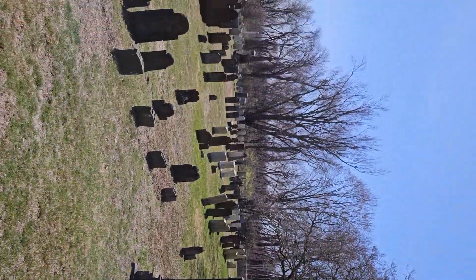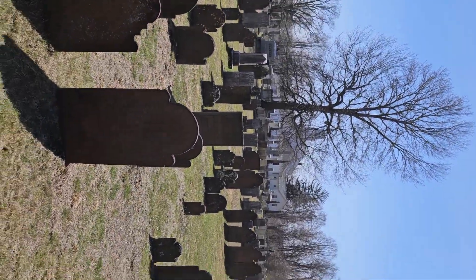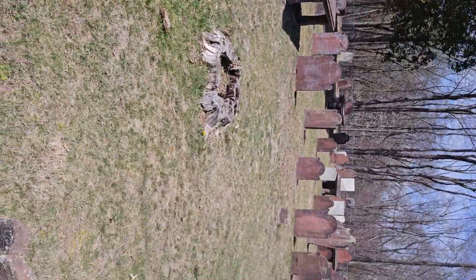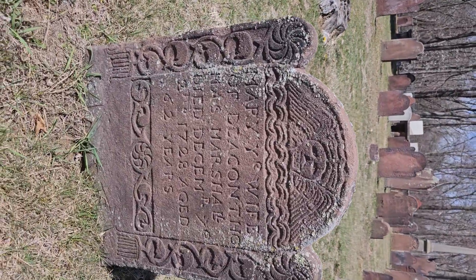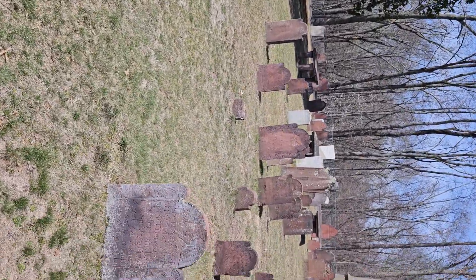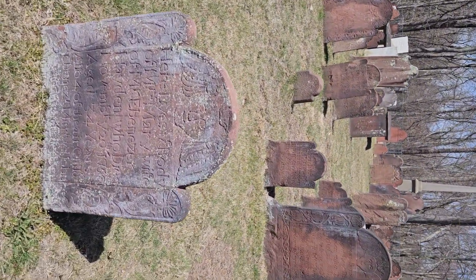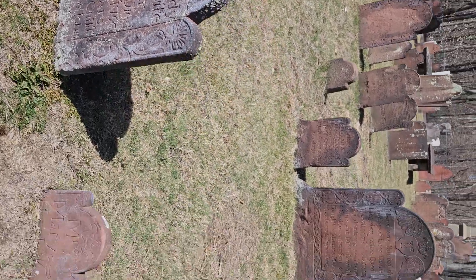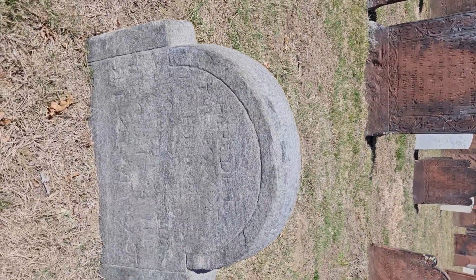It is definitely a gorgeous day to come to the graveyard. Many of these graves are reproductions of the original stones, and some of them are still intact — as in the original stones; I just don't know which ones. But they're beautiful, beautiful graves.